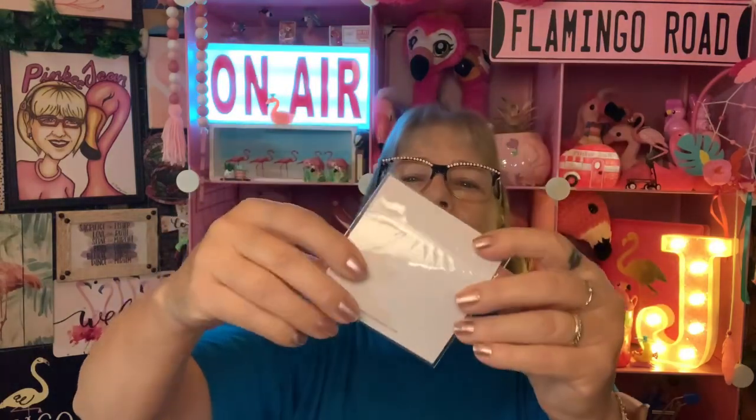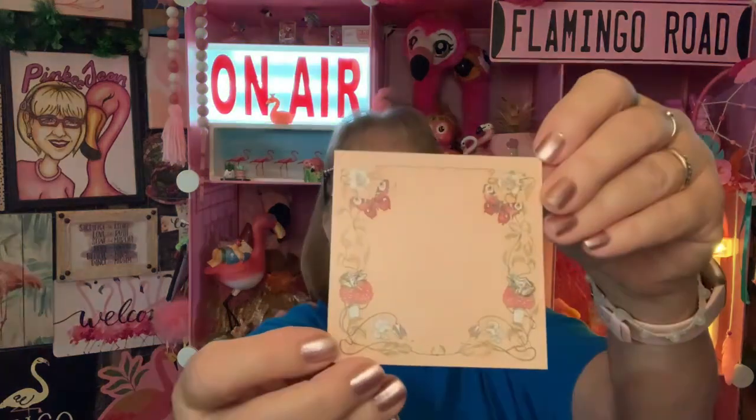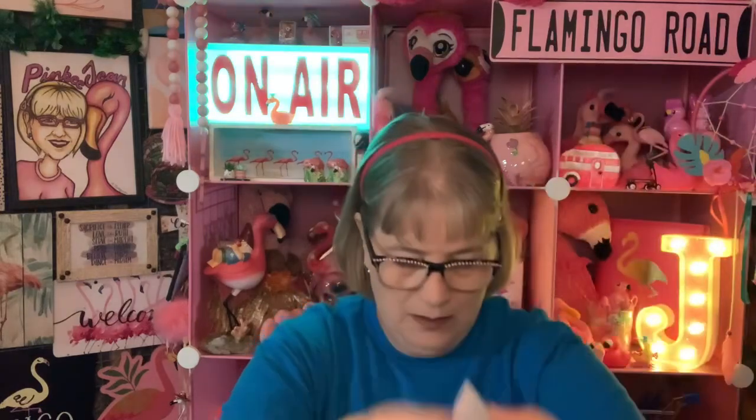Now, the bottom one has this — I think it's sticky notes. Let's see if we can open it up. Nope, it's just a notepad, but it's awful cute. But if you were doing journaling, this would be great to cut and paste into your book. That's actually pretty cute.